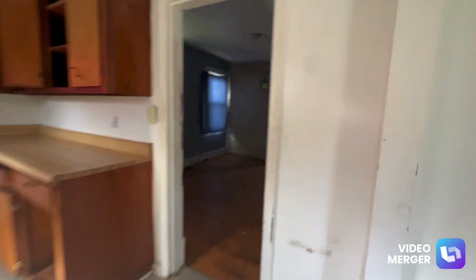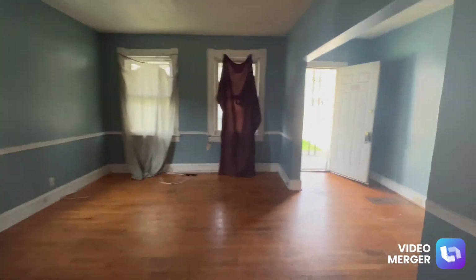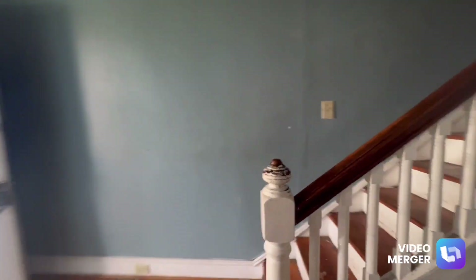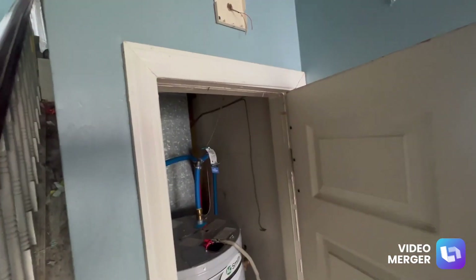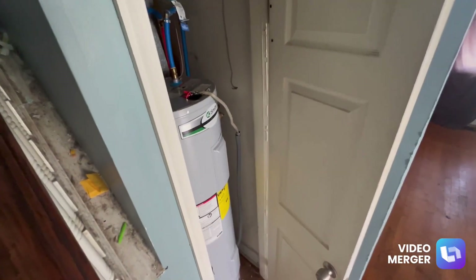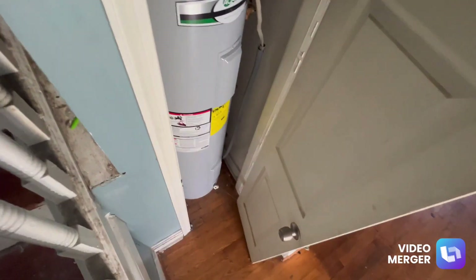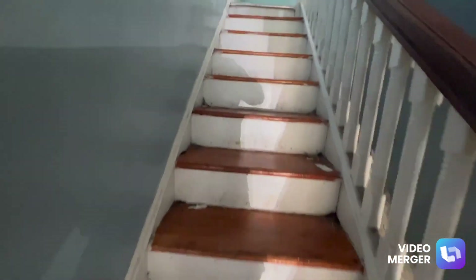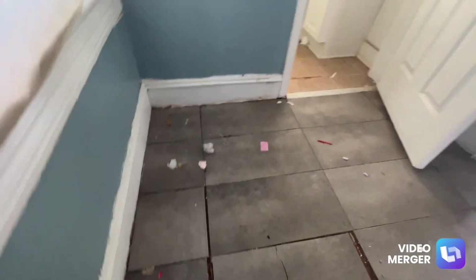All right, now let me take you upstairs. Coming upstairs — oh, right here is your hot water heater. My phone shut off my video when I moved it — I accidentally hit the standby button. I'll merge the two videos together. Hot water heater right here.